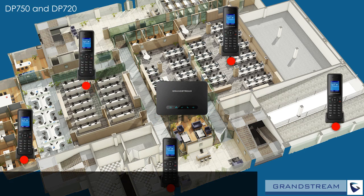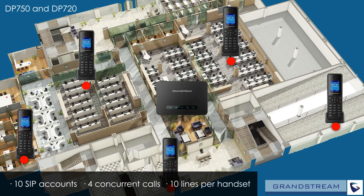The combination of the DP750 and DP720 supports up to 10 SIP accounts and four concurrent calls, while each handset supports up to 10 lines.